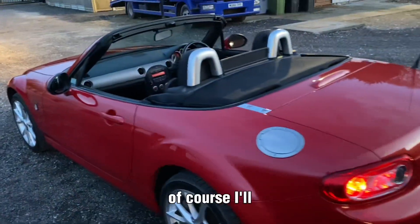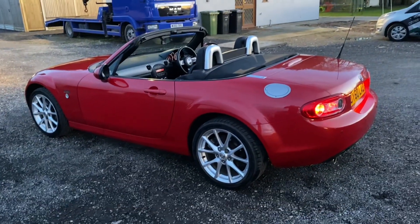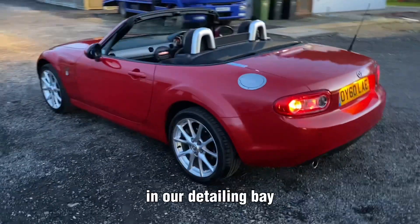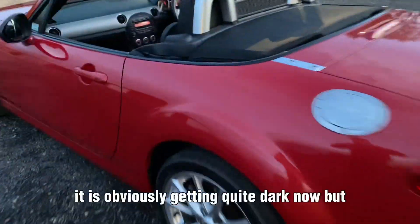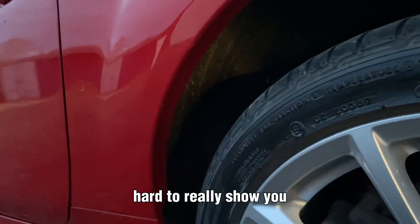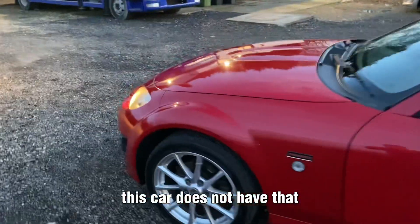The roof is in great shape as well. I'll pop some pictures of that on the advert — I've got some pictures of it indoors in our little detailing bay. It is getting quite dark now so it's hard to really show you, but some of these cars can get quite bad with rust on the wheel arches. This car does not have that.